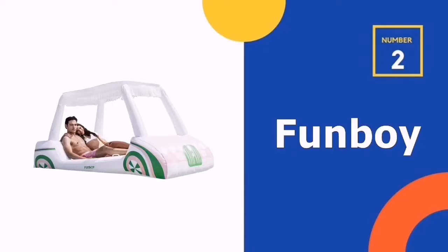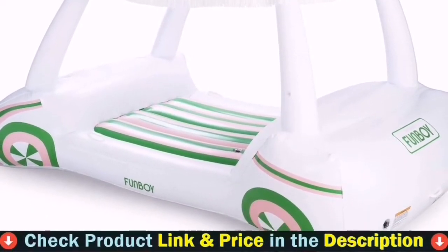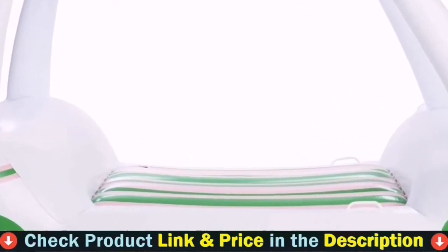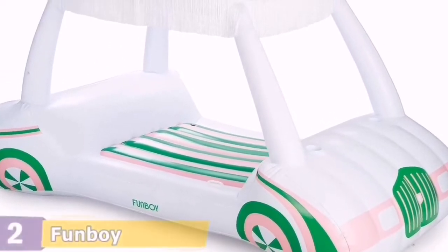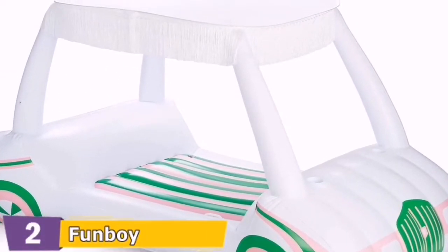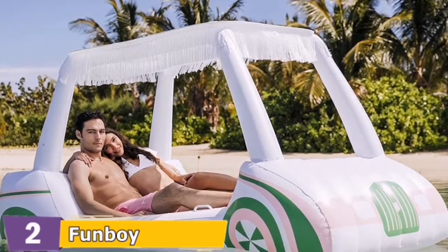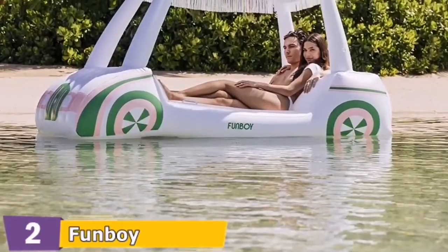Our second best pool lounger is the Funboy Golf Cart Float. If it's too hot to play golf, take the experience to your pool using this float. With its huge design made for two people, you'll be able to relax comfortably on the built-in backrest with your favorite friend. It comes with a fringe-lined removable sunshade to shield your skin from UV rays of the sun, plus two reinforced cup holders per side.